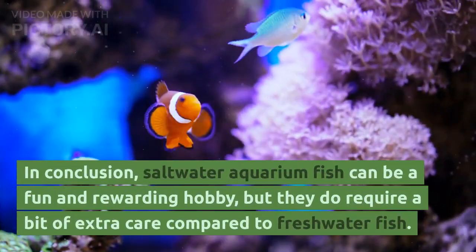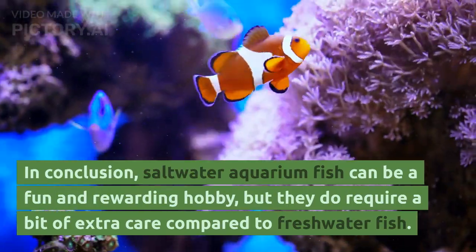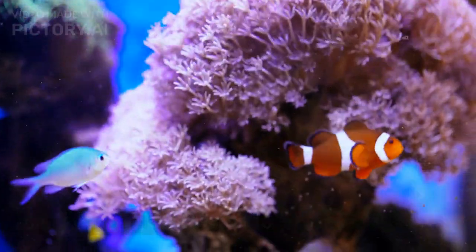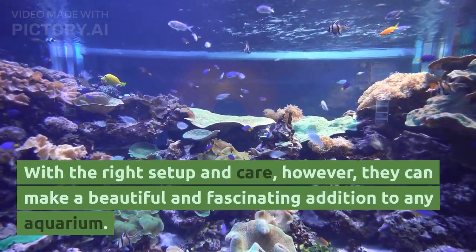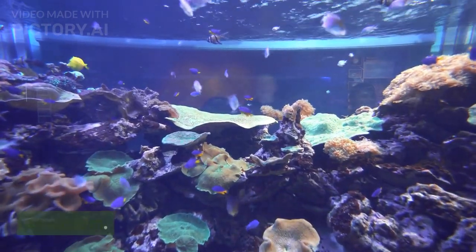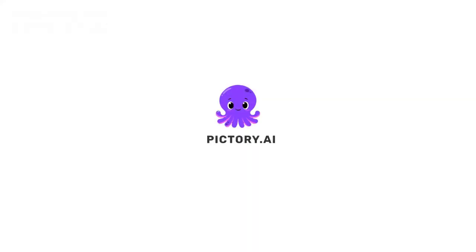In conclusion, saltwater aquarium fish can be a fun and rewarding hobby, but they do require a bit of extra care compared to freshwater fish. With the right setup and care, however, they can make a beautiful and fascinating addition to any aquarium.